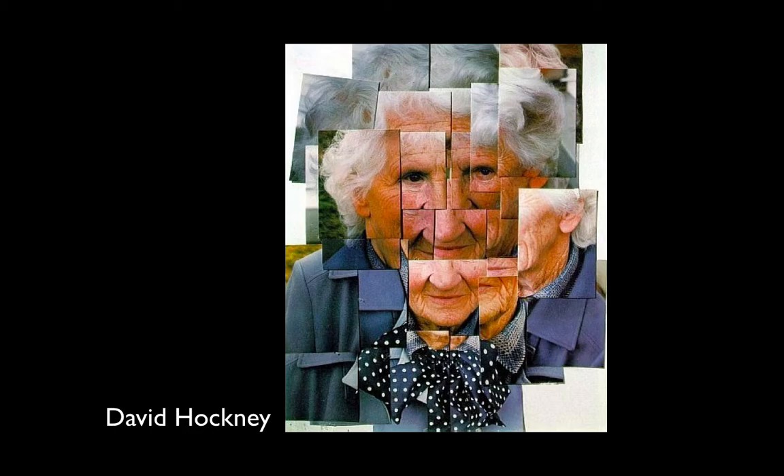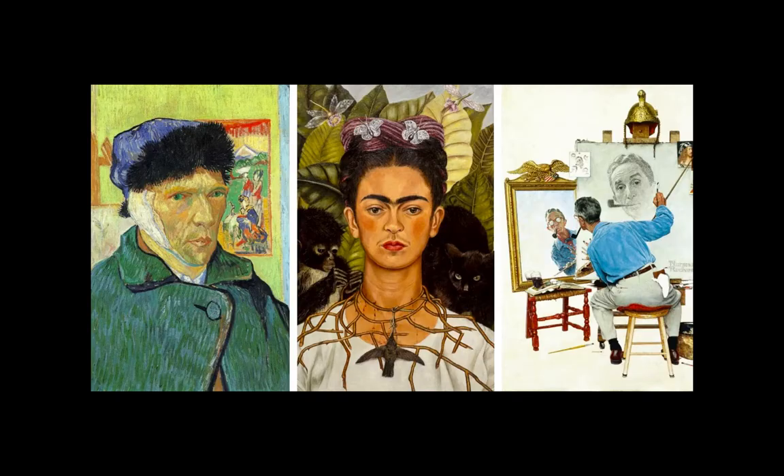Here's David Hockney taking a photograph. He felt that one photograph of a person just catches one moment in time and one expression. With this woman, he sat with her and had a conversation for maybe half an hour. As her emotion and expression changed, without her being aware, he kept taking pictures and then collaged them together to try and capture a fuller sense of her expressions and emotions.